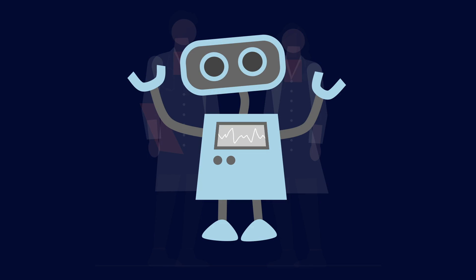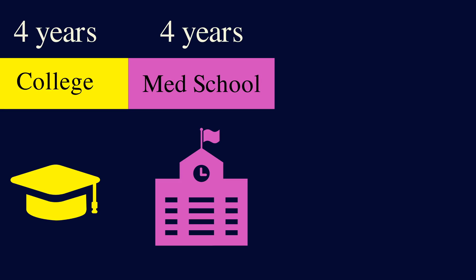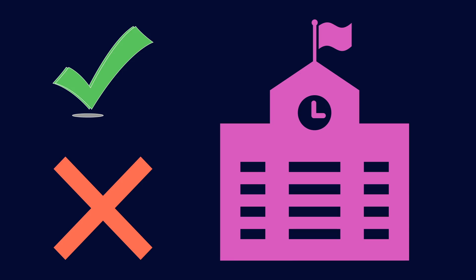To become a doctor, you need to attend four years of college and then four years of medical school. After that, you apply to residency programs at hospitals, which is an additional three to seven years of your life. Applying to med schools is done in a normal way — you send in your applications directly to the school and they come back a few months later with an acceptance or a rejection.